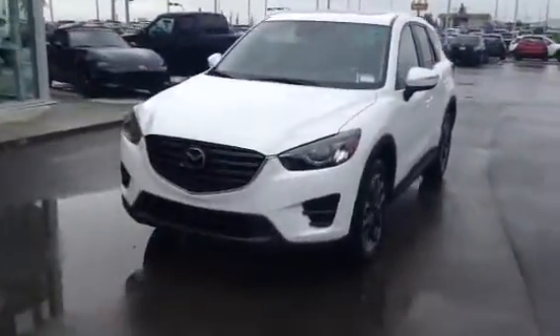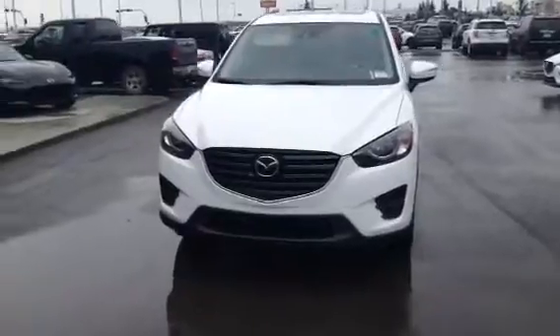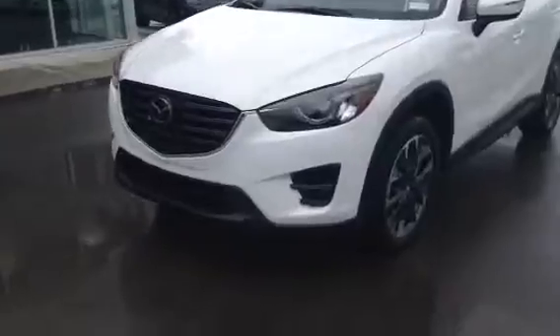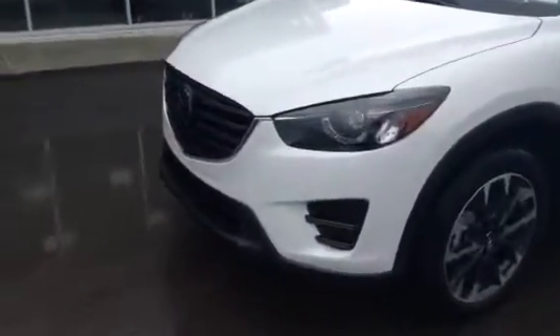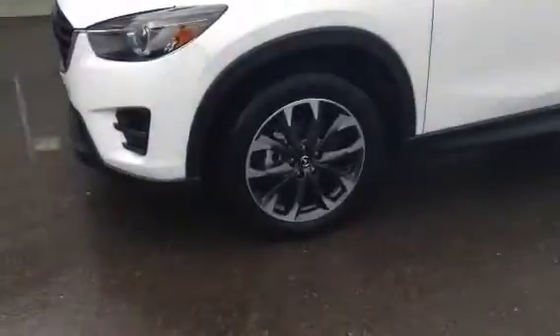I did show you the 2016 — this is the 16.5. Coming to the front end, you can see it's got that big signature Mazda front grille. It does come with the LED front headlights and the LED fog lights. You can see the actual housing on the front headlights are black, which goes so fantastic with that white.